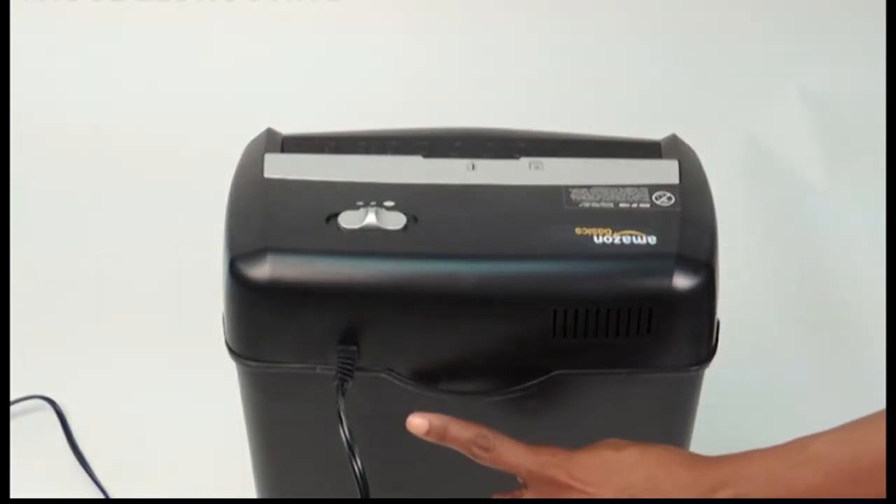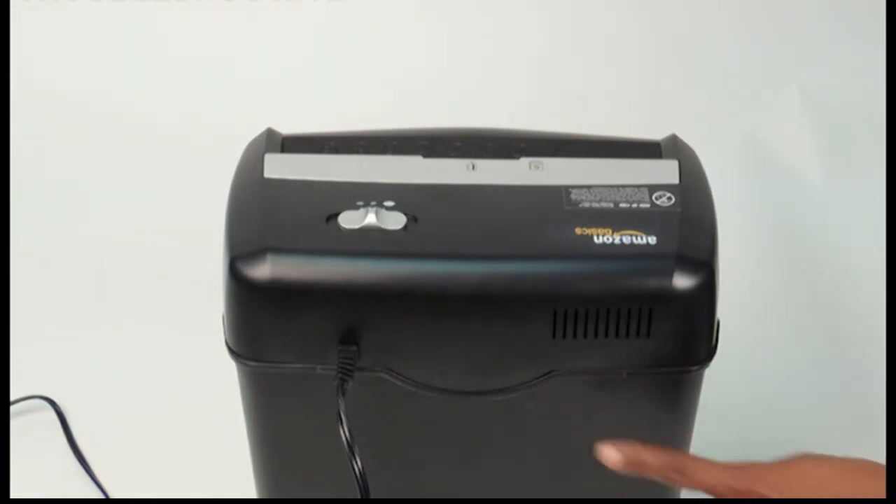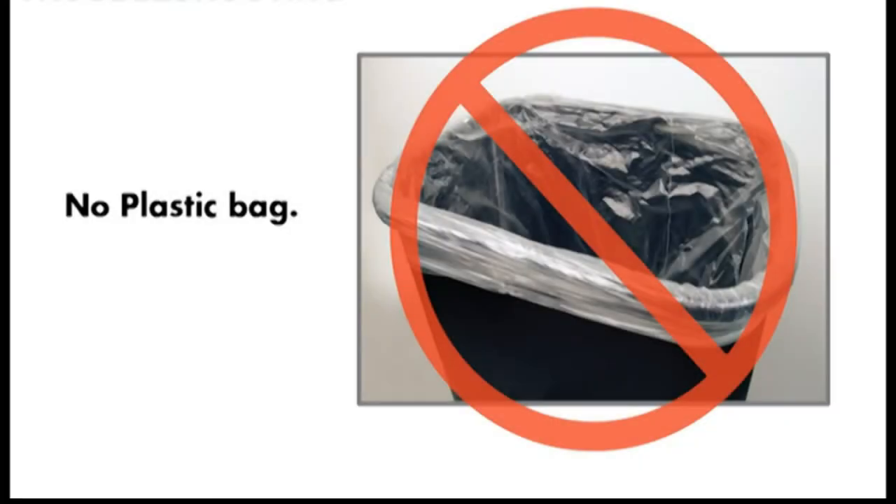After researching more than 25 shredders and running more than 4,000 sheets of paper through seven of them, we recommend the AmazonBasics 8-sheet high security micro-cut shredder with pullout basket for personal and home office use.